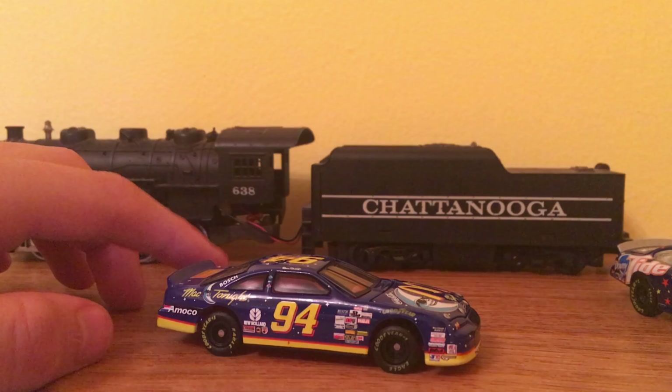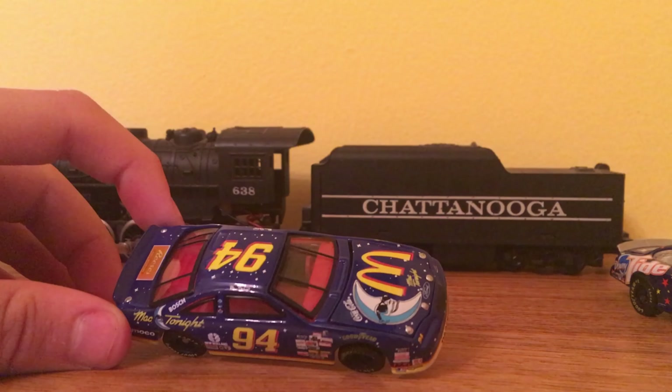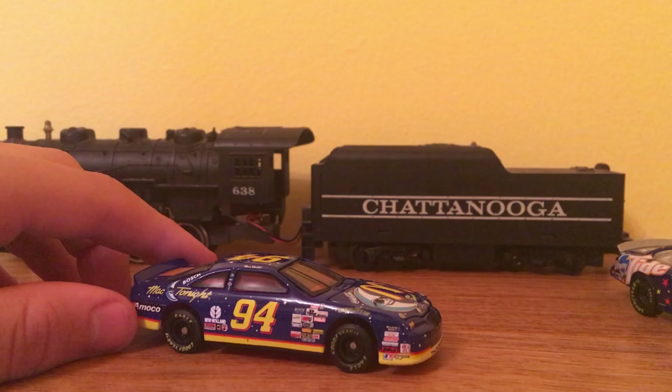Hey guys, welcome back to another video. Today we're taking a look at the McTonight Bill Elliott car. Now, we are starting off Season 2 with the two space-themed cars.